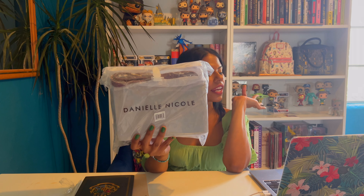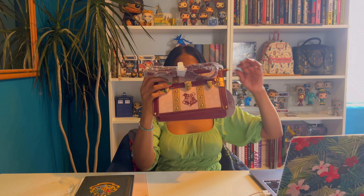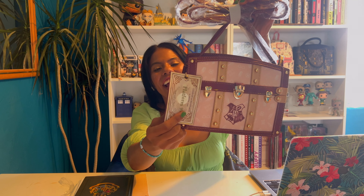Hello, my beautiful people! My name is Yilda, and today we have another unboxing of Danielle Nicole. This is another Harry Potter bag — the Danielle Nicole Harry Potter Hogwarts Press luggage crossbody bag. This one is $90 and right now is $72. I'm very excited, let's unbox this!